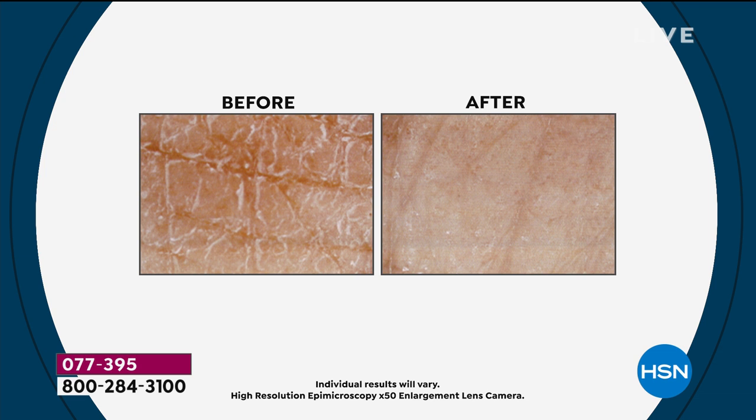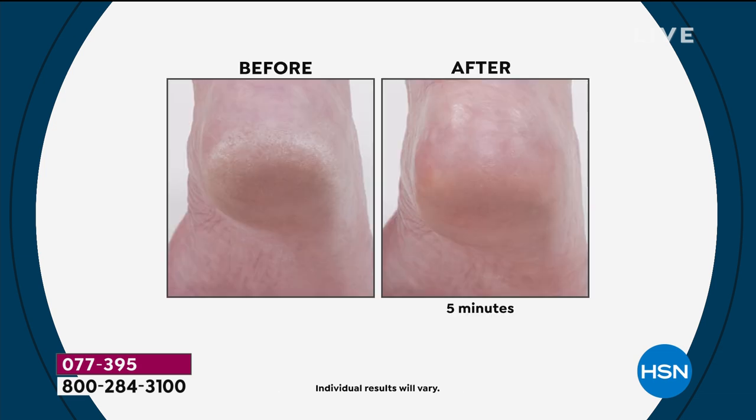Our number one customer base has always been teachers, medical professionals, nurses, even people in the airline industry — because you're in atmospheres that are constantly attacking your skin. A lot of florists who are outside all the time using their hands. And you can use this on your hands too, especially after washing them a hundred times a day.